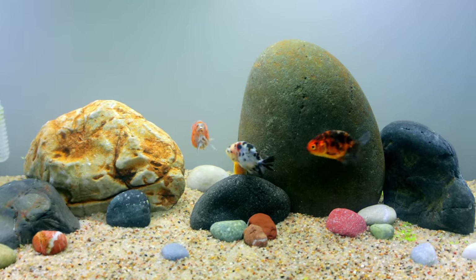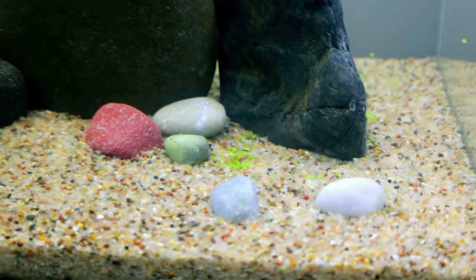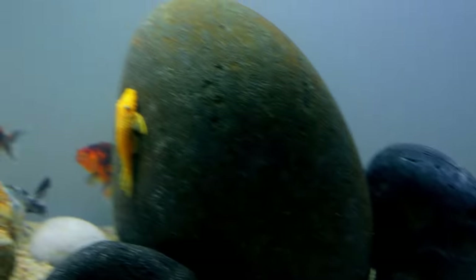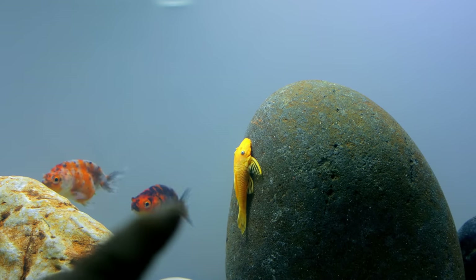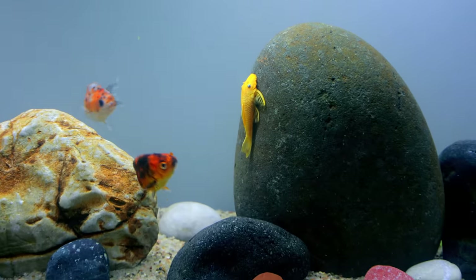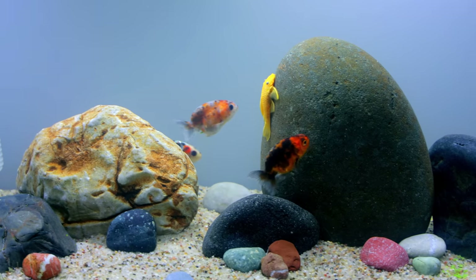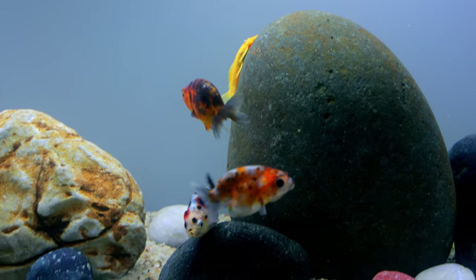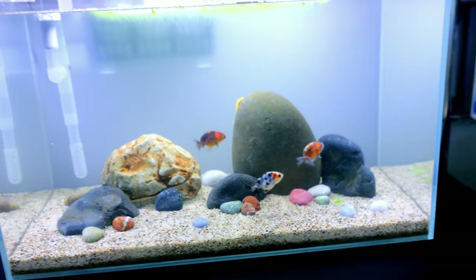They've actually eaten so much duckweed already that they've produced waste, which is getting caught up in some areas. As they swim around they'll just push that up into the water column. I've also added a bristlenose pleco because he's going to keep these rocks nice and clean, and as a little friend for them. They're quite interested in him, which is cute. Quick water change on this one and we should be perfect again.